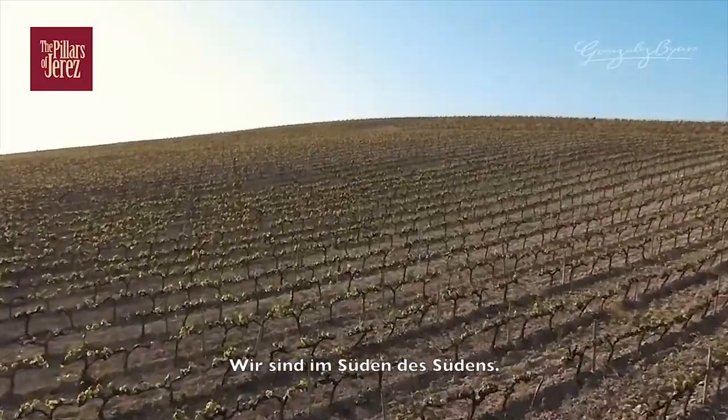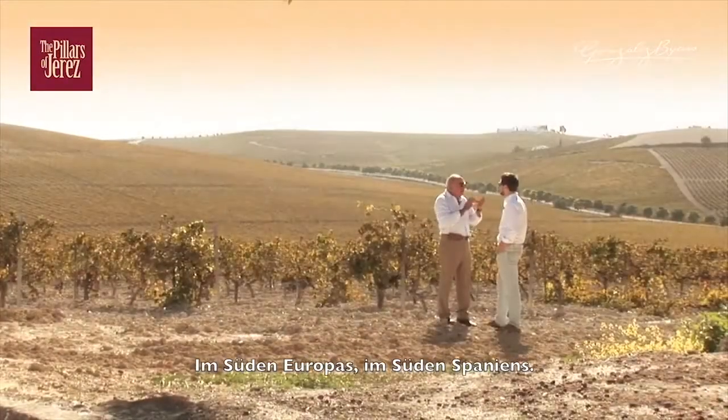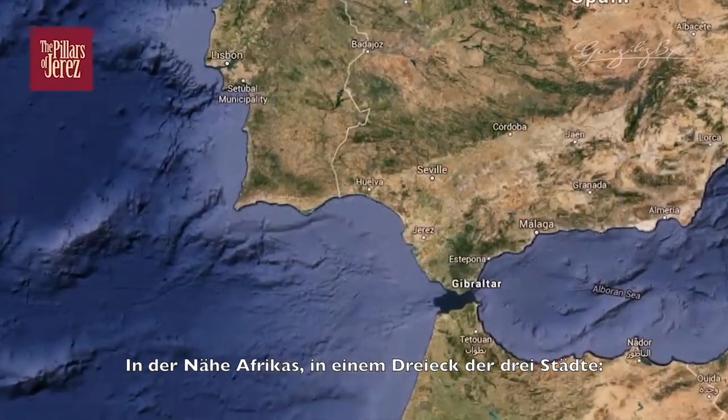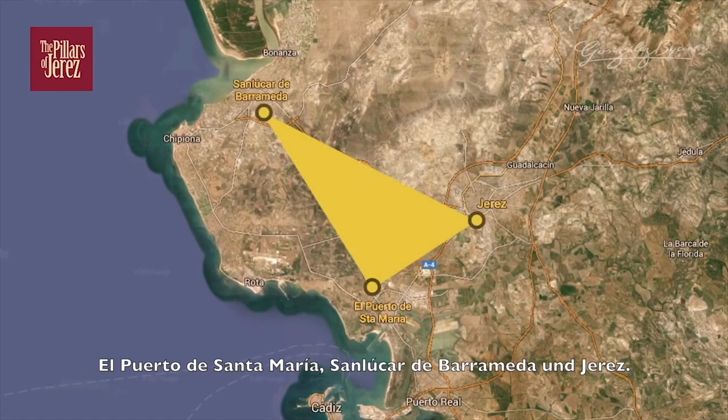We are in the south of the south — south of Europe, south of Spain, very close to Africa — in a triangle that conforms three cities: Puerto de Santa María, Sanlúcar de Barrameda, and Jerez.